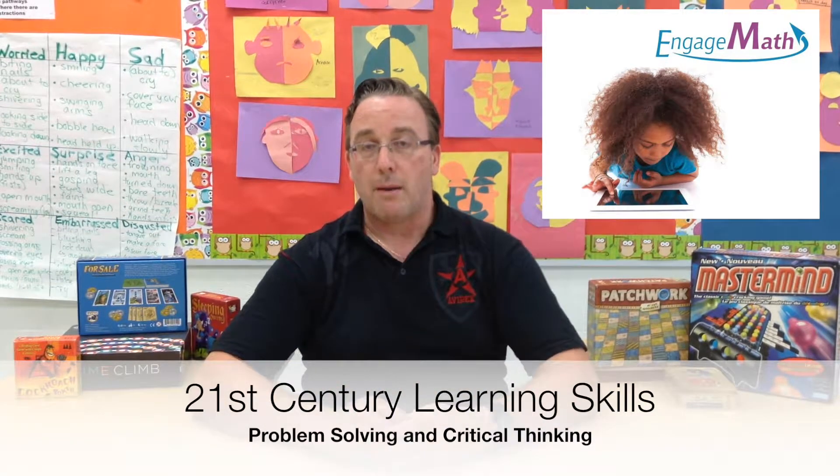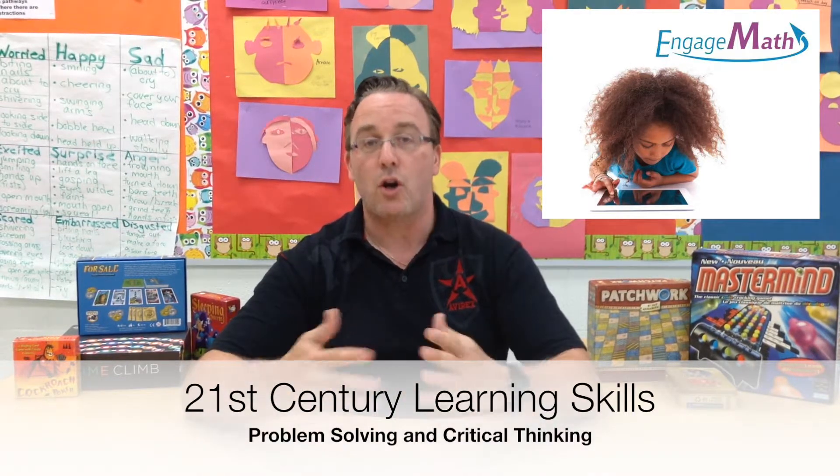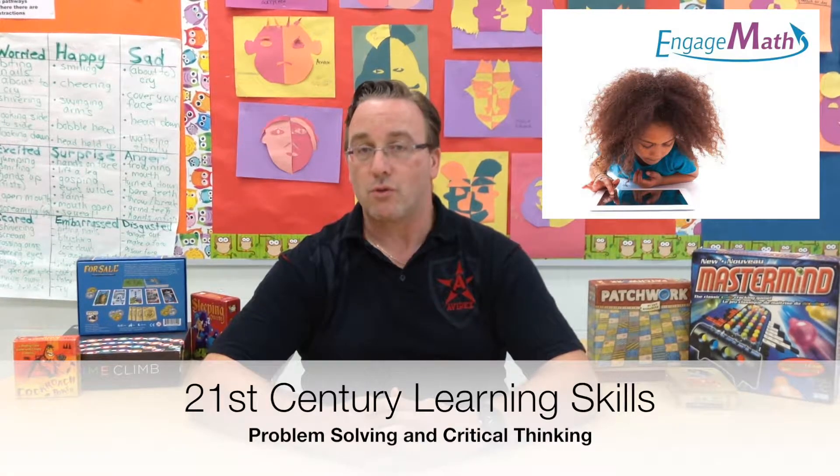The statement about critical thinking and problem solving being 21st century skills is something I've already talked about in my empowering modern learner videos, where collaboration, critical thinking, problem solving, and communication are all part of 21st century learning skills. Here you're getting critical thinking and problem solving through math, but still through a game. It doesn't even have to be a cooperative board game — any game you play will develop problem solving and critical thinking skills.